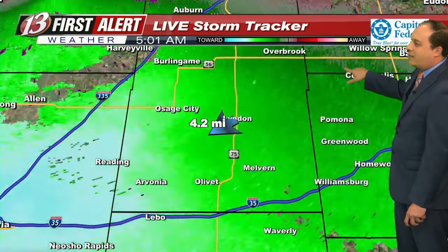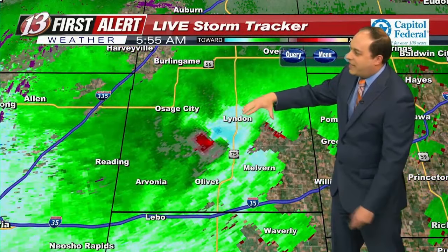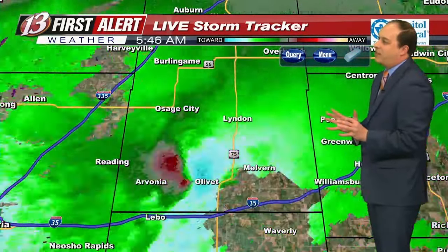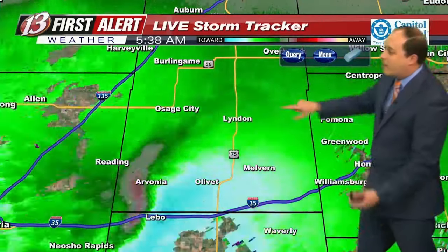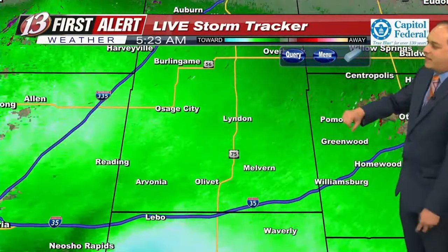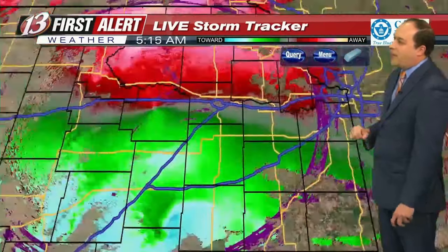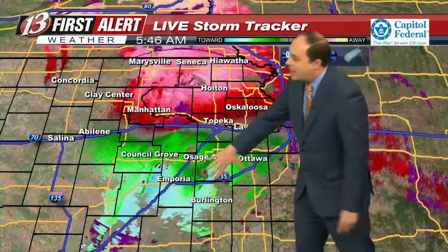Going back to the loop, as it continues to work its way north and east, it is heading more towards Linden than Osage City. But if you're in Osage City, you still want to be in that safe shelter. We're monitoring a possible secondary rotation just to the east of Linden — not really a whole lot right now, but something that bears watching. You can see most of this is green south of I-70, moving towards the radar site in Maple Hill, while north of I-70 it's red, moving away — and that's the rotation we're seeing.